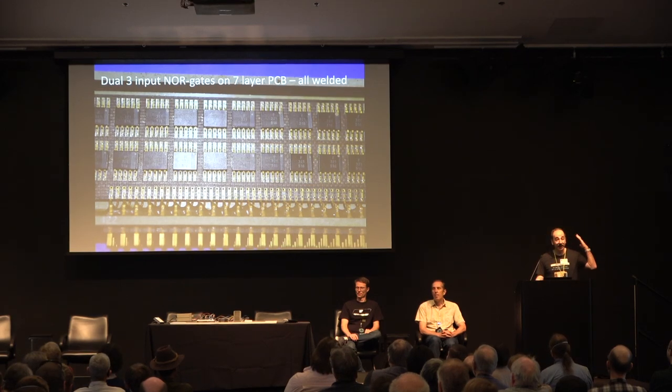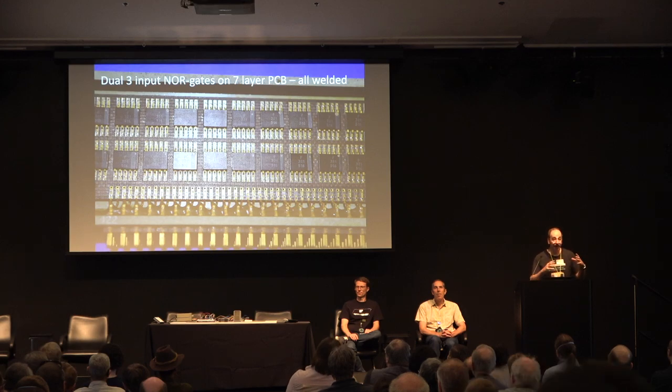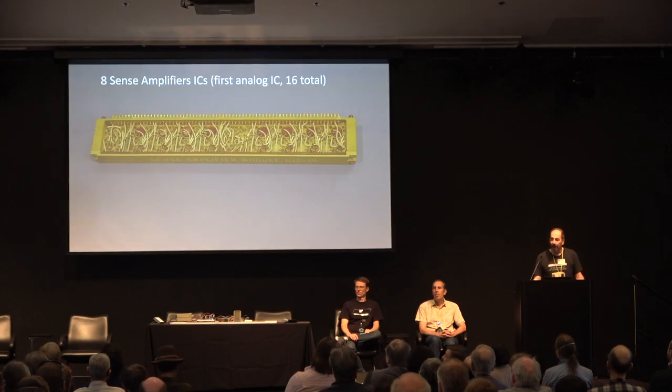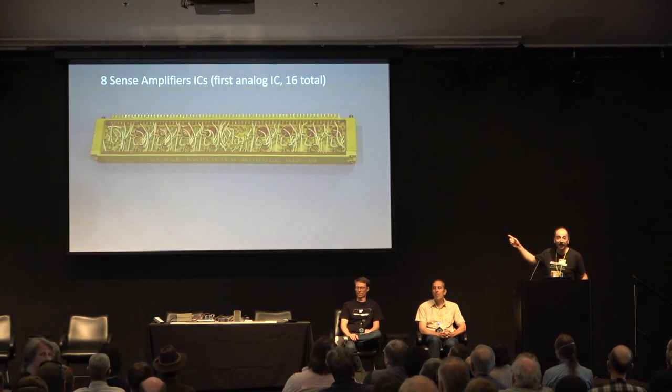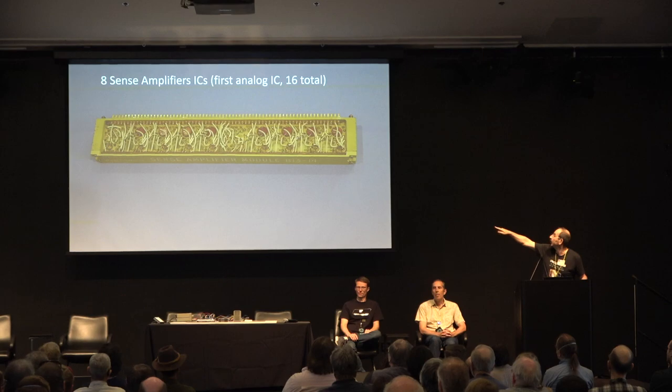All the same ICs — they knew that if they had to bring up an industry with not much volume, they needed to concentrate their effort on one IC: triple-input NOR gates. There's also another IC — the first analog IC used in the computer — for the sense amplifier in the memory. There are 16 of them, eight per module, at the bottom — a TO-can package — the first comparator.